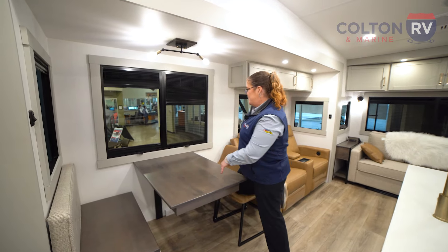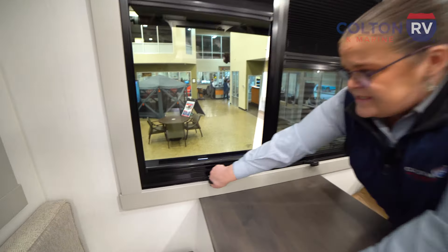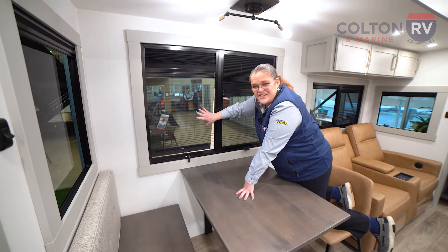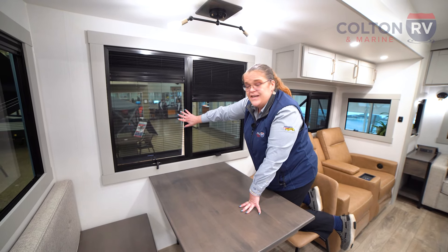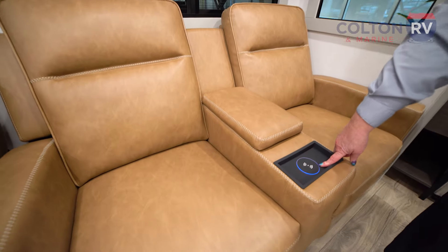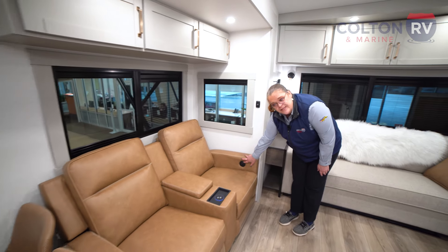These windows are patented — no one else has windows like this. In a typical RV they only open about three inches, but these open a full six inches, so you're going to get a lot of airflow throughout your RV. They also have specialized screens that even the smallest insects cannot penetrate. Over here we have theater seats with a magnetic charger for your phone or devices, storage in between for remotes or snacks, heat and vibration, and a USB port on both sides.